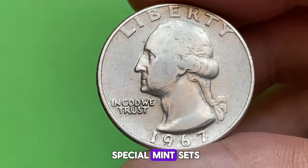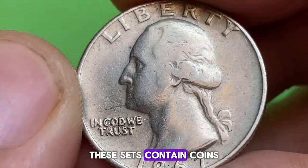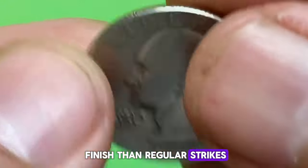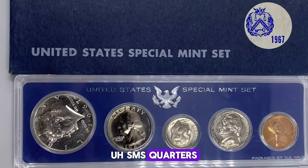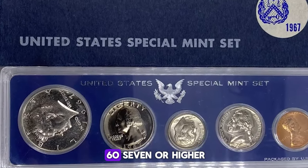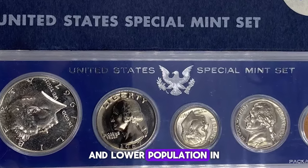In 1967, the U.S. Mint produced Special Mint Sets (SMS) instead of traditional proof sets. These sets contain coins with a higher quality finish than regular strikes, but not the mirror-like finish of proofs. SMS quarters, particularly those graded MS67 or higher, are especially valuable due to their quality and lower population in high grades.